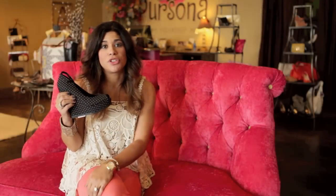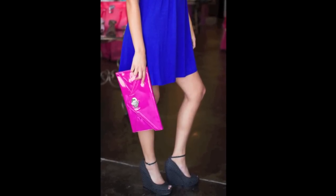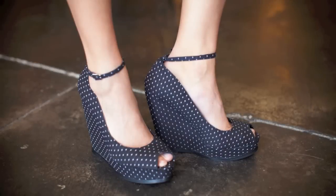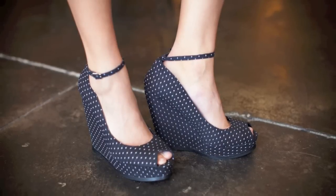The next look Amy Ann did was these platform wedges with a blue dress and a fuchsia clutch. As everybody knows, you pick up any magazine — platform wedges continue to be strong, and we are so thankful to the shoe gods. They have saved our feet while looking good.